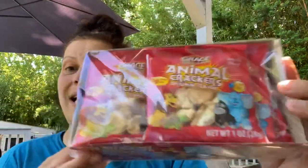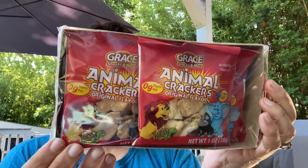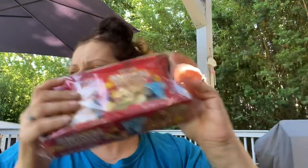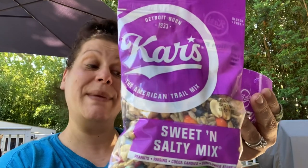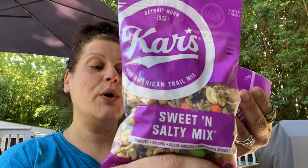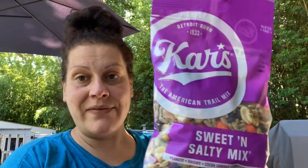This was on clearance — 50 cents — and it is the Grace Snacks and More animal crackers. These are a product of Mexico, so at 50 cents I paid for six packs of those, which is super good. Then I got two of these Cars sweet and salty mix, six ounces — that's a pretty good size — with peanuts, raisins, cocoa candies, and sunflower kernels, good until April 21st of next year.